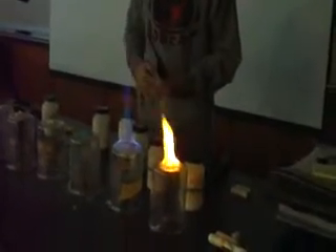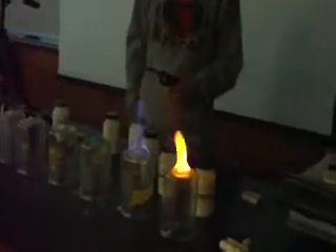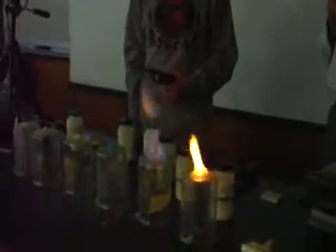So if you were to throw table salt on your campfire, it would turn yellow. But what color is it usually? Yellow — well, it's slightly different.